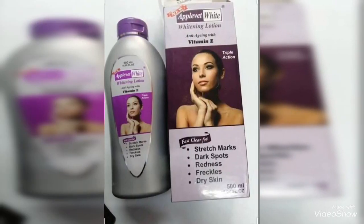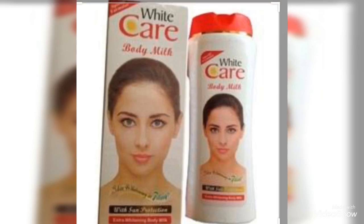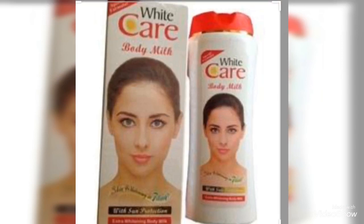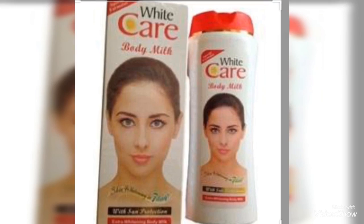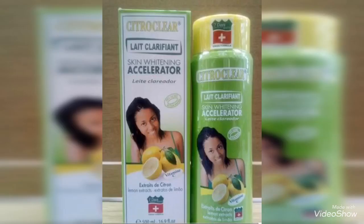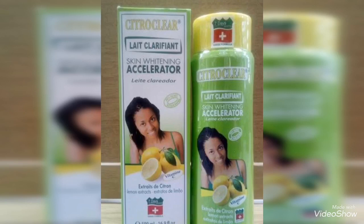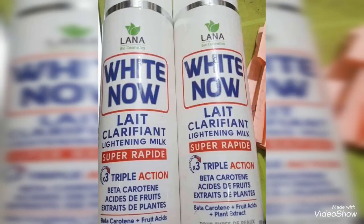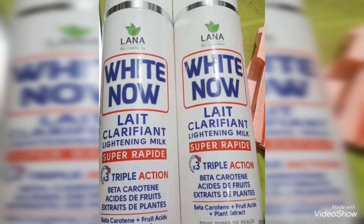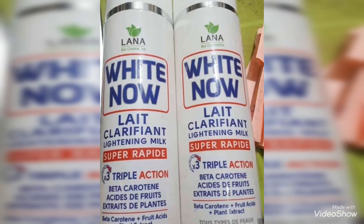This is Apple Vet Lotion Apple White — it contains vitamin E and is a triple action. This is White Care Body Milk — it contains SPF and is a very good bleaching cream. This is White Care Gold. And this is Citro Clear Skin Whitening Accelerator — very good. And this is Lait White — it contains beta-carotene, fruit acids, and plant extract, White Care Skin Whitening Lactate.